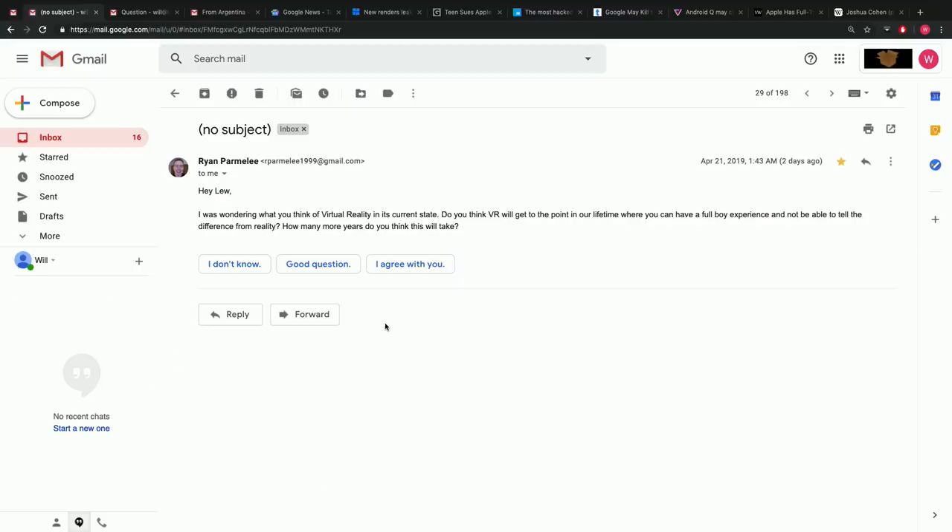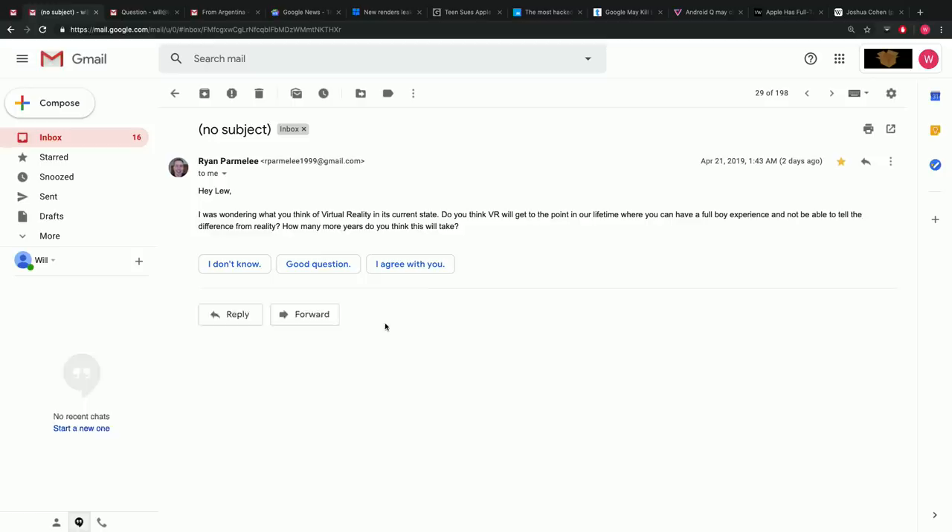Question: 'What do you think of virtual reality in its current state? Do you think VR will get to the point in our lifetime where you can have a full body experience and not be able to tell the difference from reality?' VR is obviously not there yet — it's not convincing anyone to rethink what they believe to be real. But it's so obvious that eventually it'll be the case. Will's bringing up the Unreal Engine video again — every time he wants to showcase the future, he brings up this video.